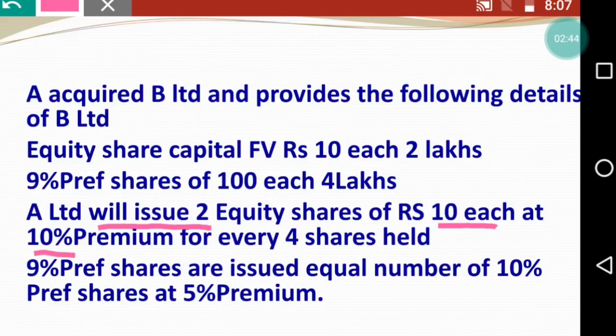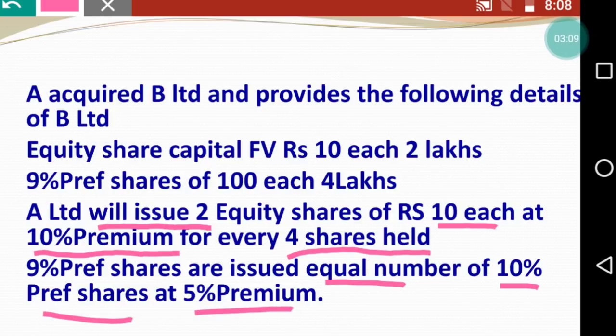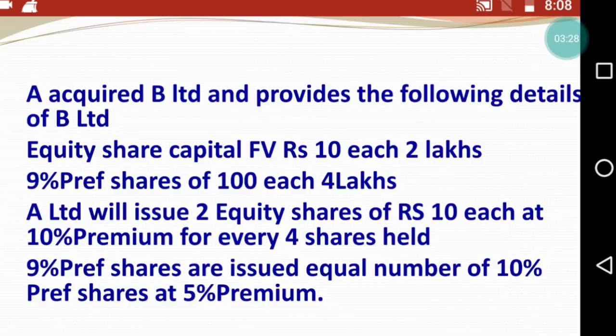A Limited will issue 2 equity shares of ₹10 each at 10% premium for every 4 shares held. So A Limited issues 2 shares of ₹10 with 10% premium for every 4 shares held. Additionally, 9% preference shares are issued equal in number to 10% preference shares at 5% premium. We are going to calculate both preference shares and equity shares to arrive at our purchase consideration.